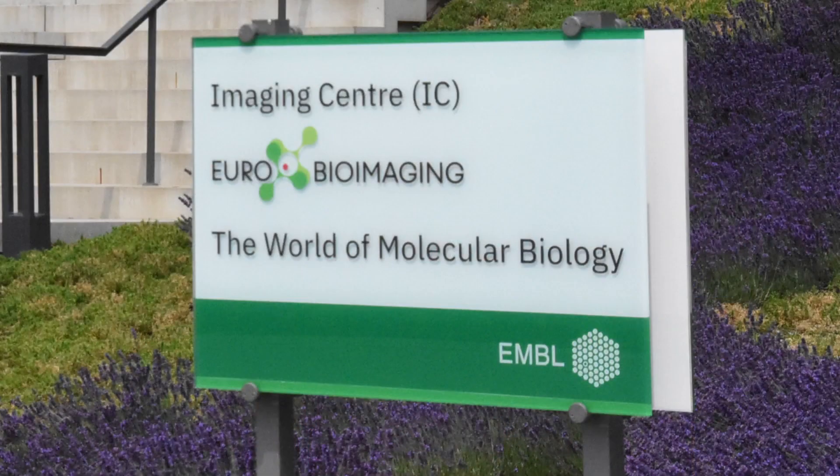Thanks a lot for inviting me. My name is Yasin Harim. I'm a PhD student at the lab of Dr. Heikun Liu at the German Cancer Research Center here in Heidelberg, and I'm a guest user here at the imaging center using the Thunder Imager.